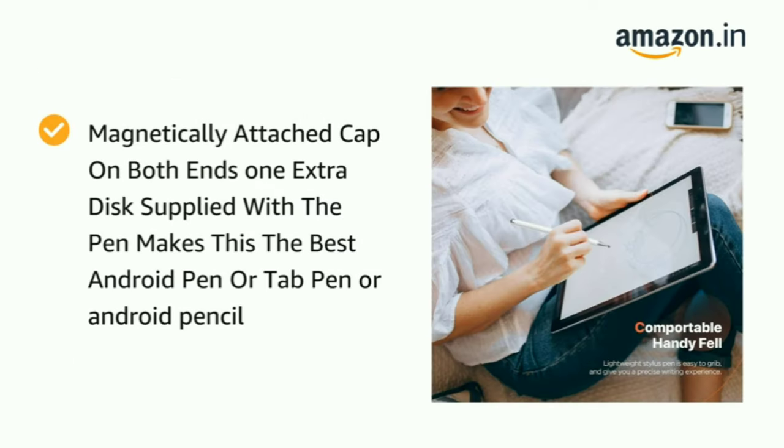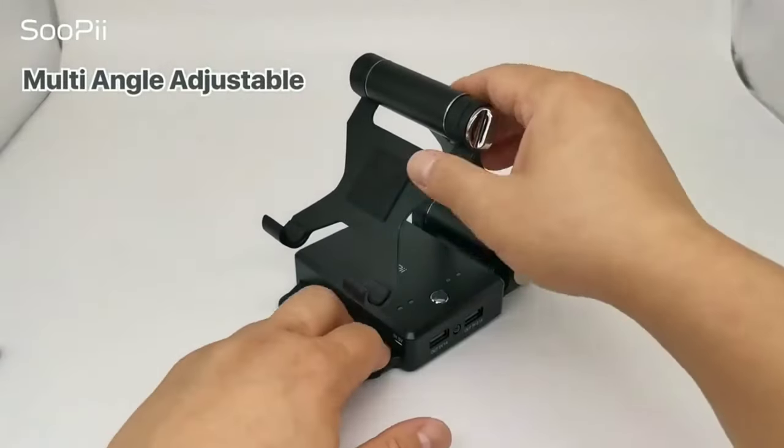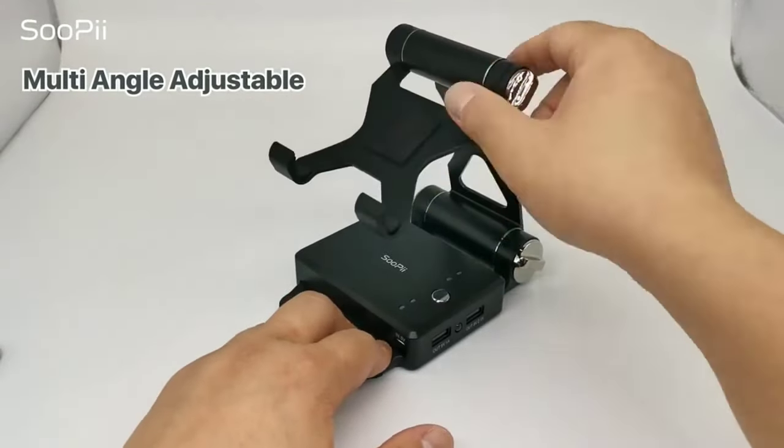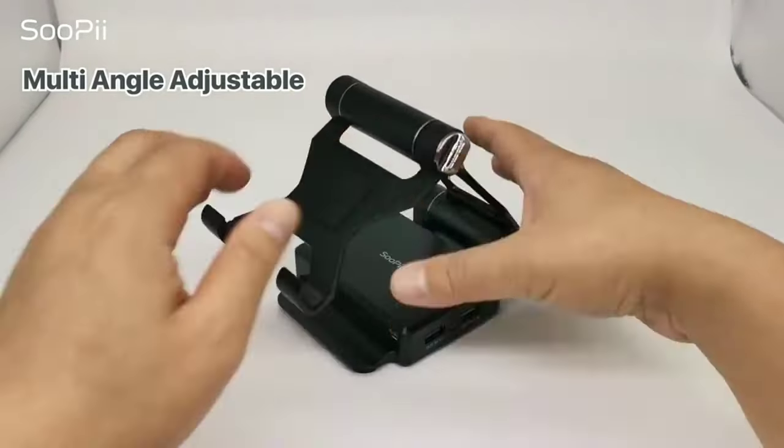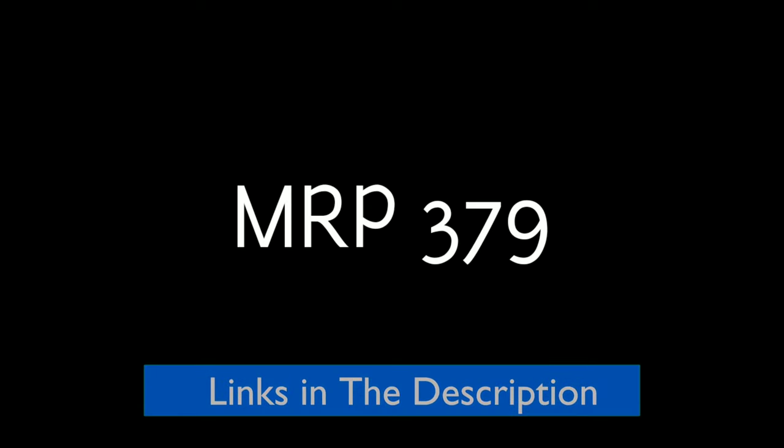There is a magnetically attached cap on both ends, and one extra disk is also supplied with the pen, making this the best Android pen, tab pen, or Android pencil. It will be the best choice for artists who draw on iPads or tablets, and also useful for those who get irritated by clicking and scrolling on phones or tablets. This stylish ball pen costs rupees 379.